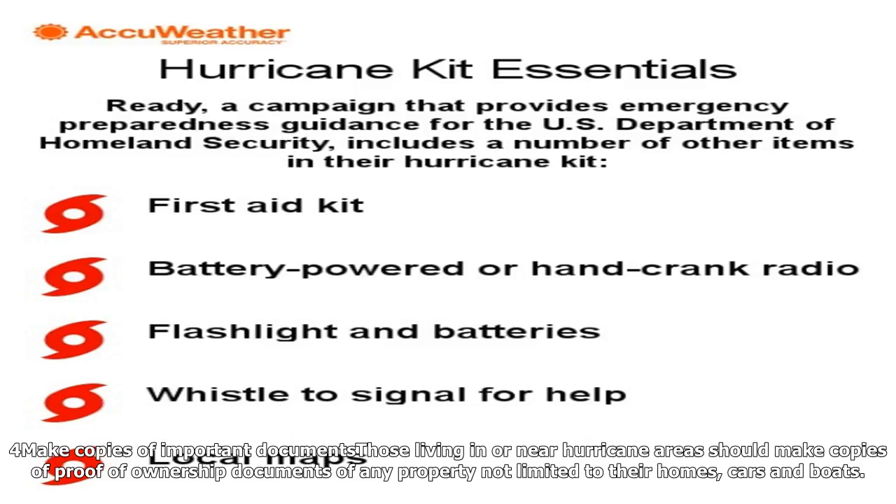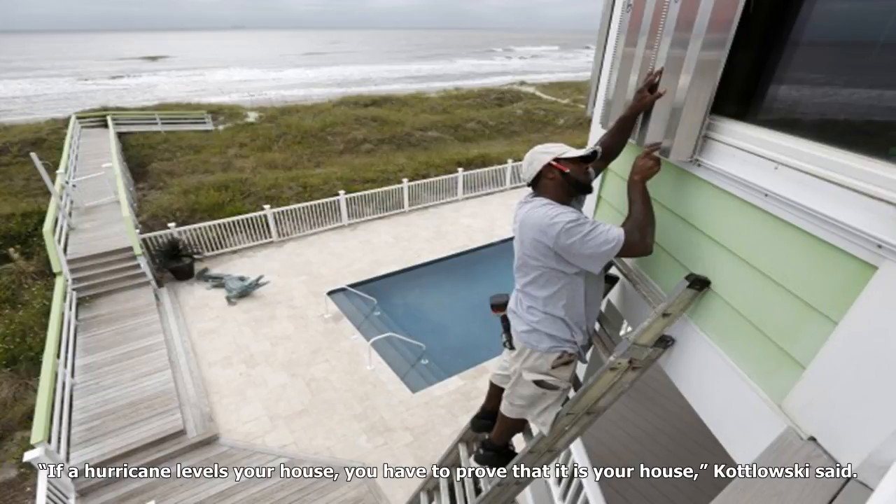4. Make copies of important documents. Those living in or near hurricane areas should make copies of proof-of-ownership documents for any property, not limited to their homes, cars, and boats. These documents can be stored in the hurricane kit or in any safe location that does not risk being damaged during the hurricane. If a hurricane levels your house, you have to prove that it is your house, Kudlowski said.